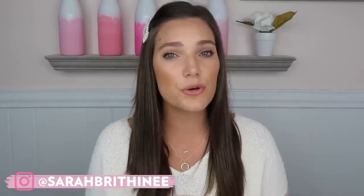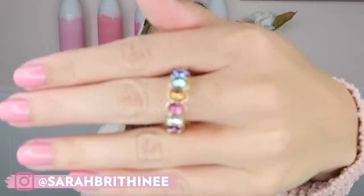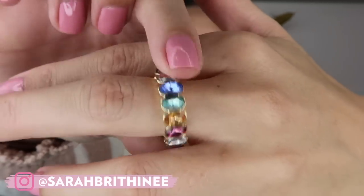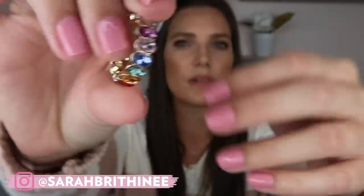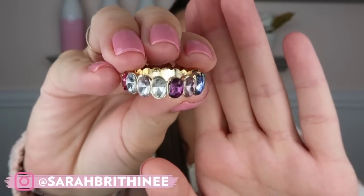Normally we would go right into the mirror, but I have a couple of accessories I want to show you guys close up, and then I'll wear them in the different outfits so you can see them in action. The first item is this ring — it's a multicolored stone ring and it's so pretty. The rainbow trend is huge right now and I just think this ring will go with anything because it has all of the colors in it.